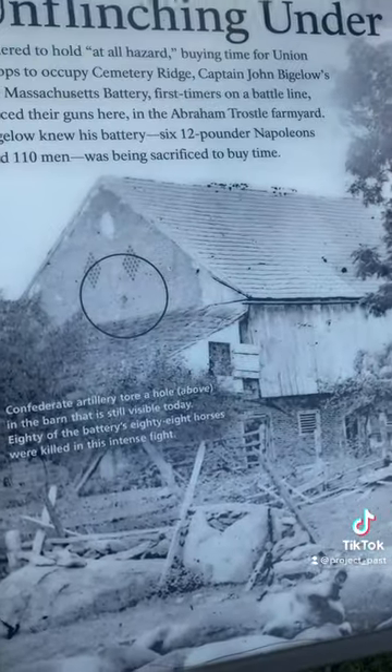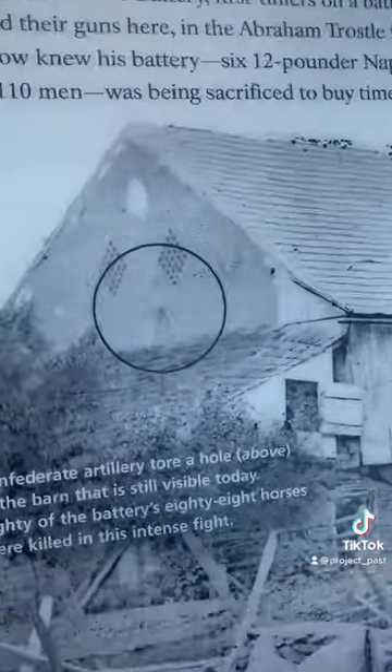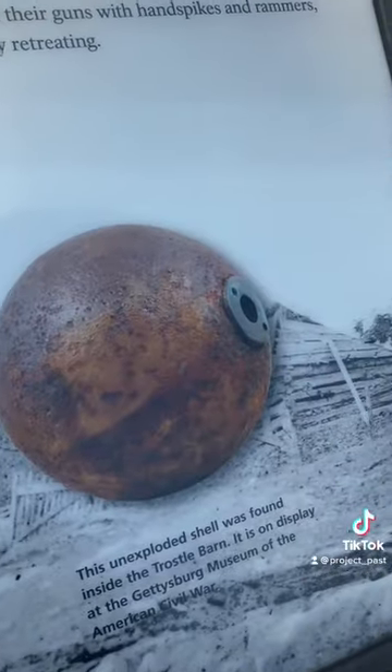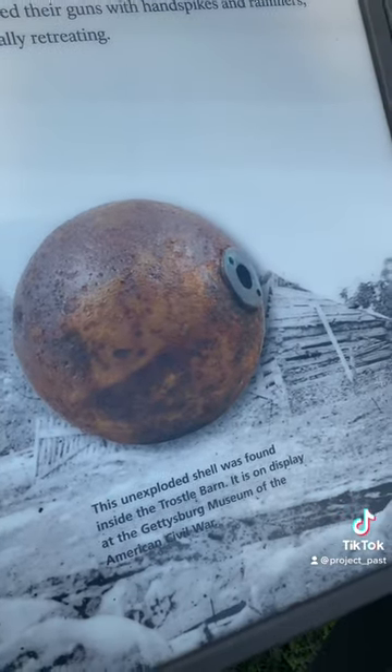And here's the Trostle Barn just after the Battle of Gettysburg. Here you see the hole from a Confederate artillery shell, and this is the artillery shell that was found unexploded in the attic here.